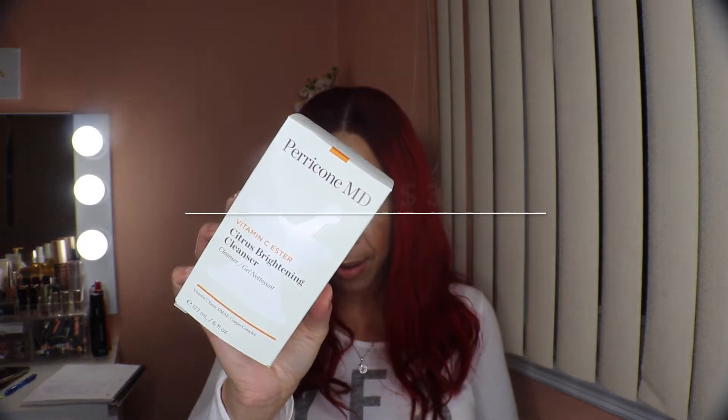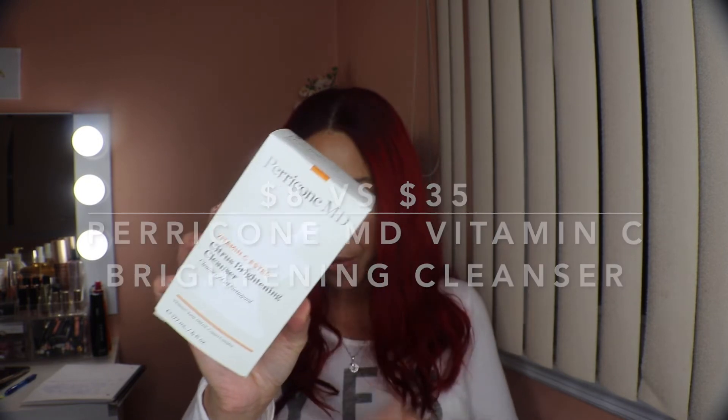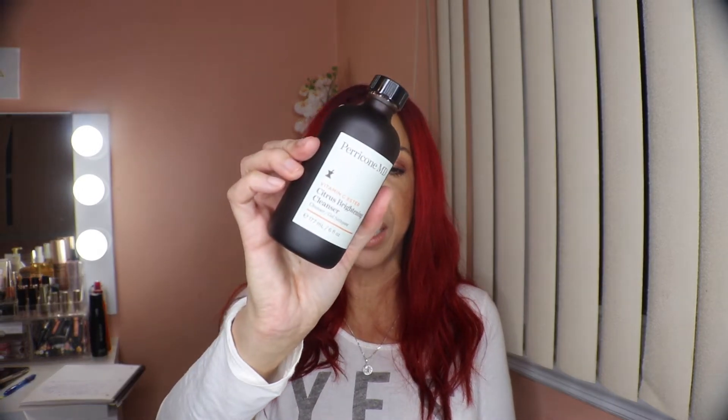We have another product from Perricone MD — this one is a Vitamin C Citrus Brightening Cleanser. The retail value is $35 and I paid $8. For me with dark spots, I always try to find things that are brightening with Vitamin C, so I'm really excited about that.